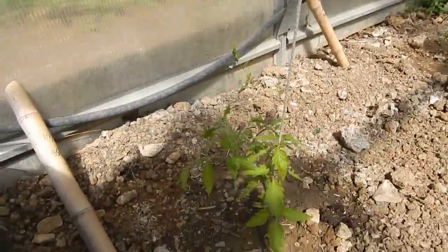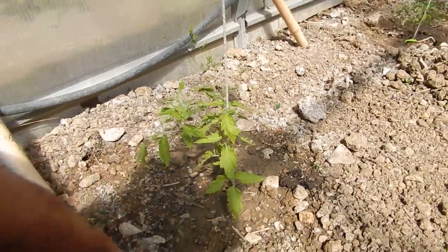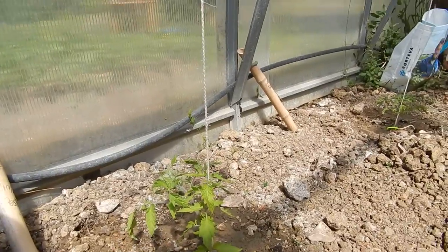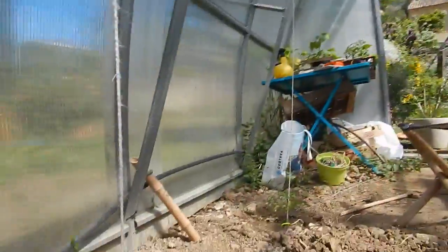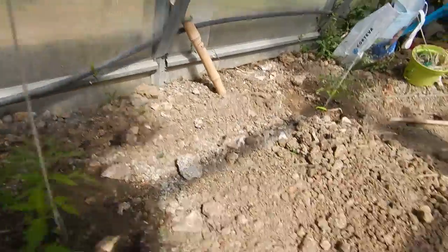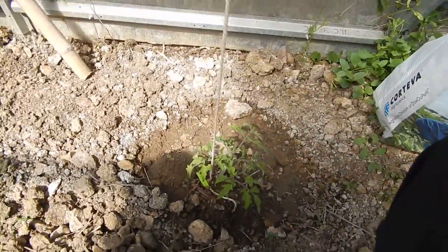I'll show you another two tomatoes near the front of the greenhouse. This one is called Mary Auntie's Paste, and I'm quite looking forward to growing these ones, because I think they're going to be useful for making tomato sauce. And because I love my spaghetti bolognese, I'm looking forward to making my spag bol with these tomatoes. And then here at the front of the greenhouse, I've got this little guy — he's called the Cuban Black.